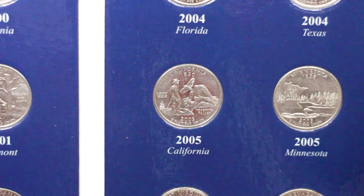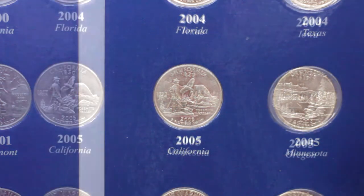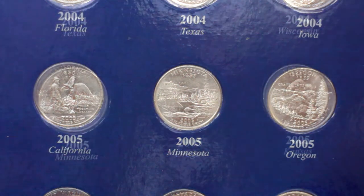Hello friends. In this video we'll continue learning about the 50 state quarters, this time with the 5 coins released during the year 2005.